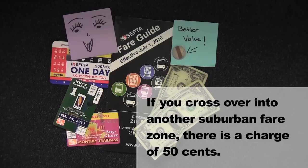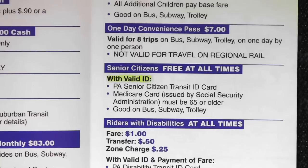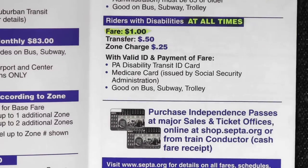Now for some important fares information. Up to two children four years old or under with a fare-paying adult ride free at all times. Senior citizens with proper ID ride free at all times as well. Those with disabilities have a discounted base fare of one dollar at all times.